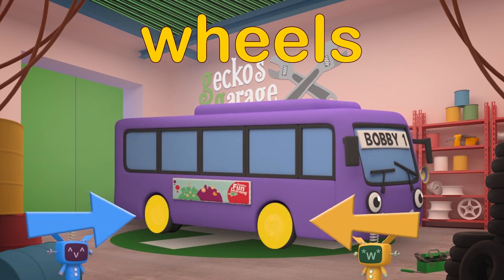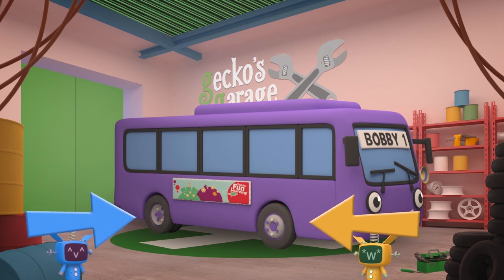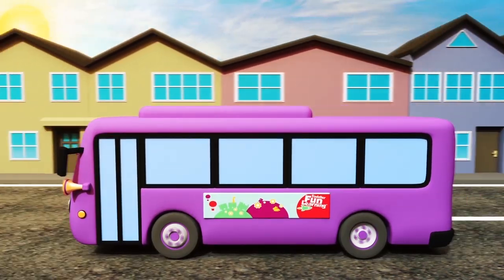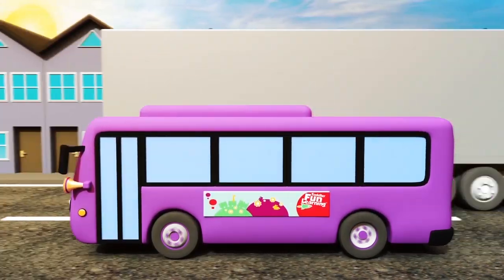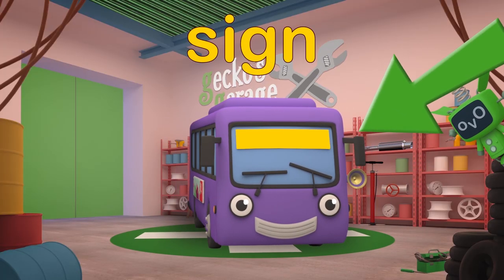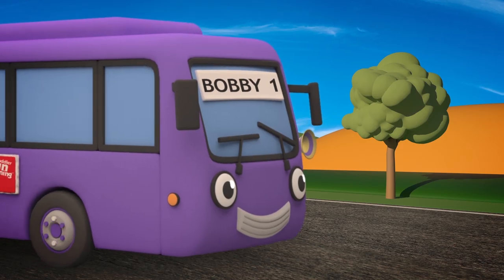Bobby's Wheels — he wouldn't take his passengers very far without these! They go round and round, just like in the Wheels on the Bus song! Bobby's Sign — Bobby has a sign that can change to tell passengers where he's going! It helps passengers catch the right bus!